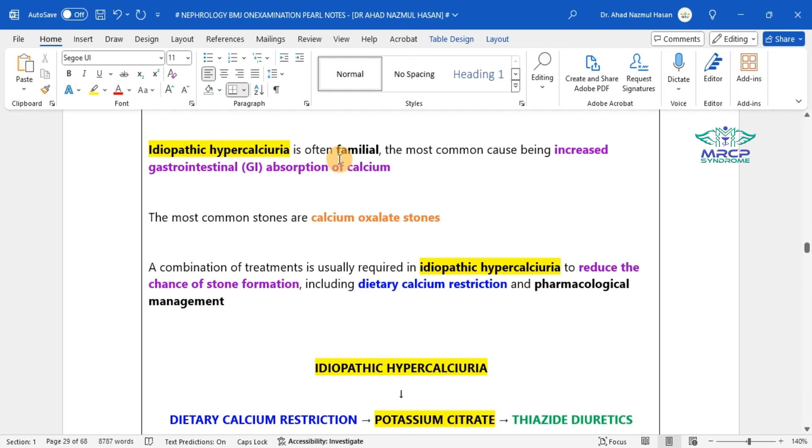Idiopathic hypercalciuria is often familial; the most common cause is increased GI absorption of calcium, and the most common stones are calcium oxalate stones. A combination of treatments is usually required to reduce the chance of stone formation, including dietary calcium restriction and pharmacological management. The default first-line choice for idiopathic hypercalciuria is lifestyle modification — dietary calcium restriction — followed by pharmacological management starting with potassium citrate, then thiazide diuretics.